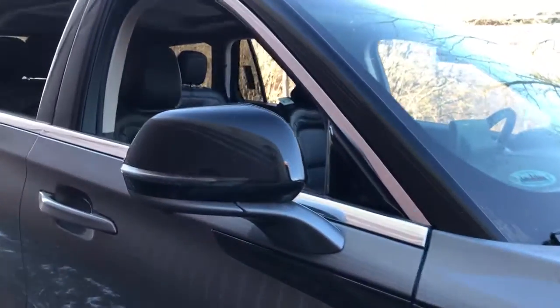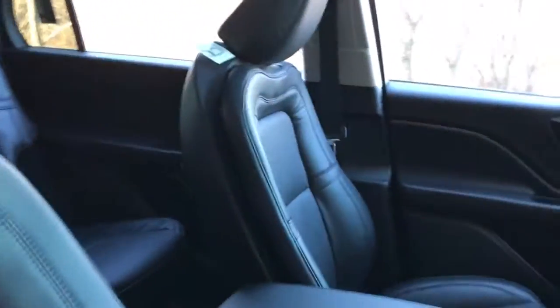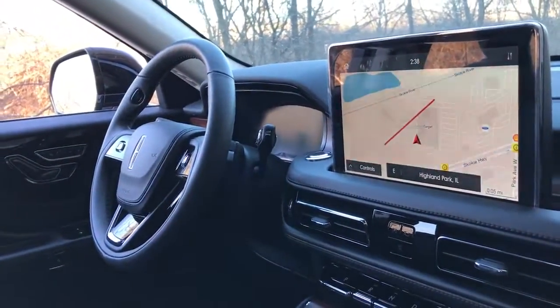These are just some of the great options this vehicle comes with: panoramic roof, keyless entry, all-wheel drive, sun/moonroof, and navigation system.